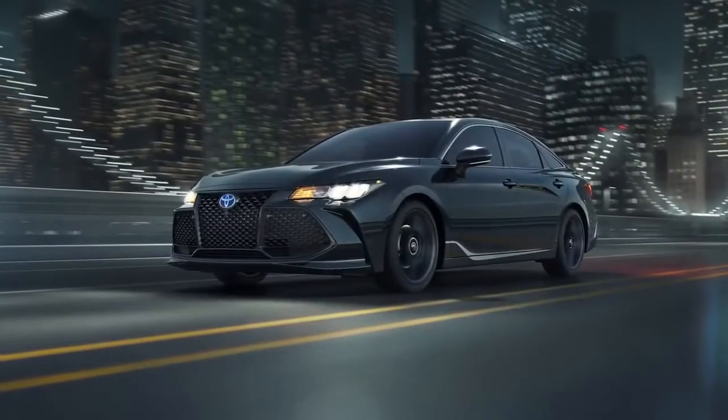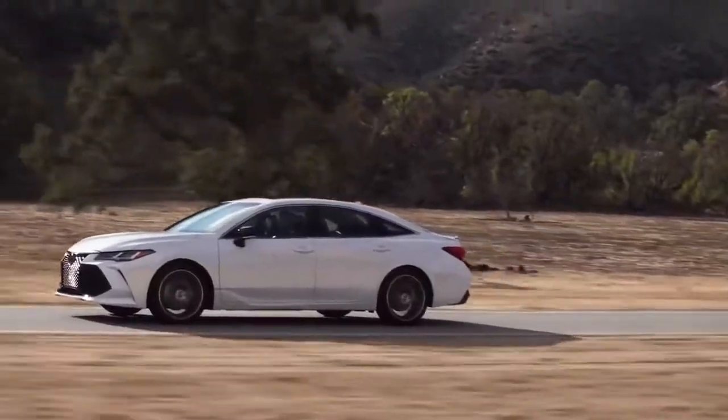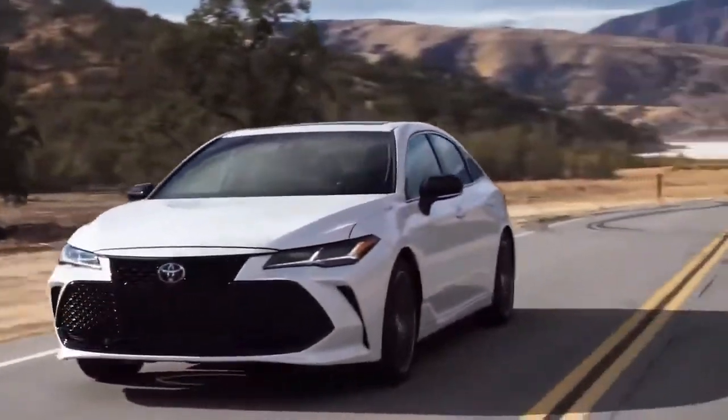This year, the hybrid XSE Nightshade Edition joins the Avalon family, while the entire lineup has plenty of safety and technology upgrades to write home about. Let's check it out!